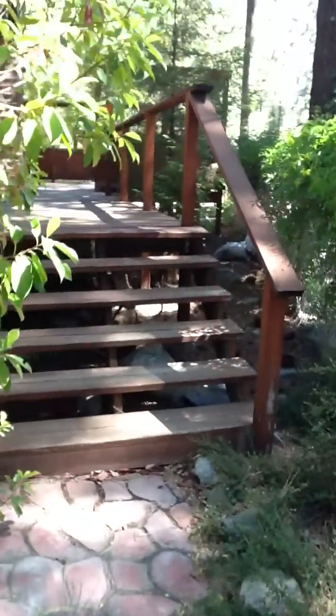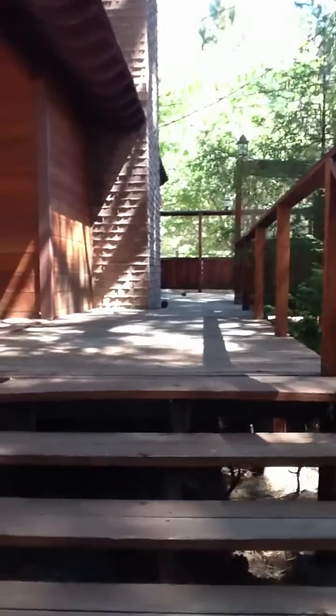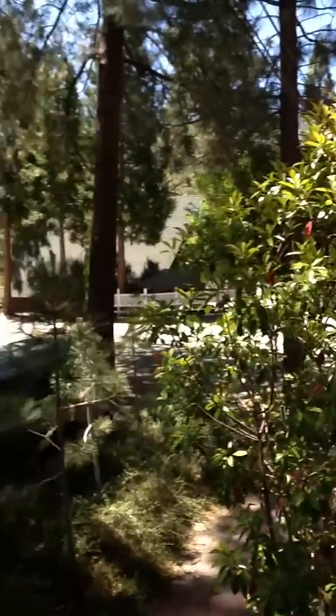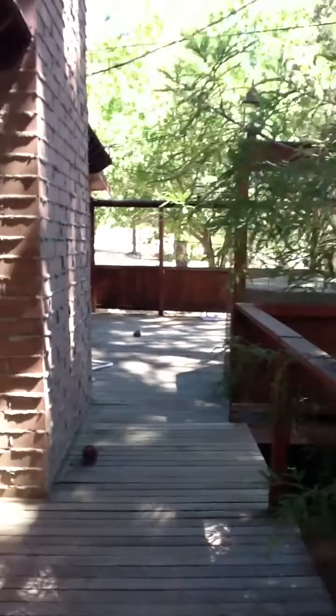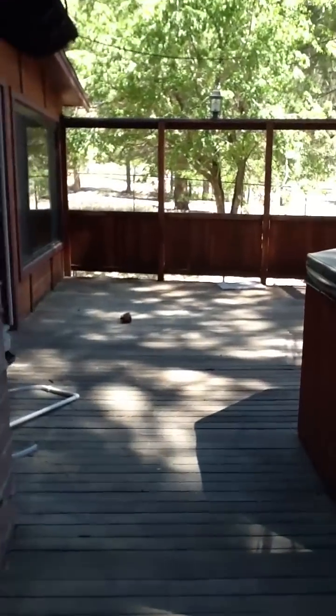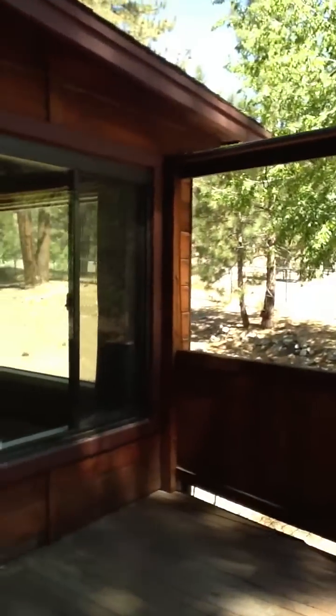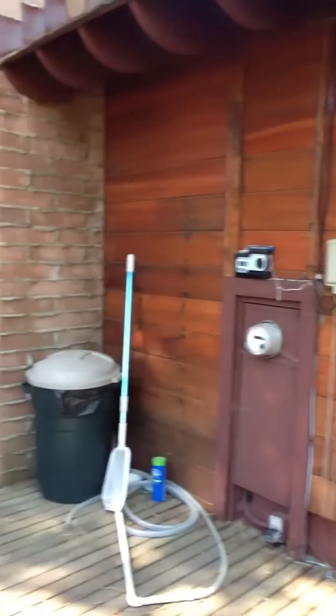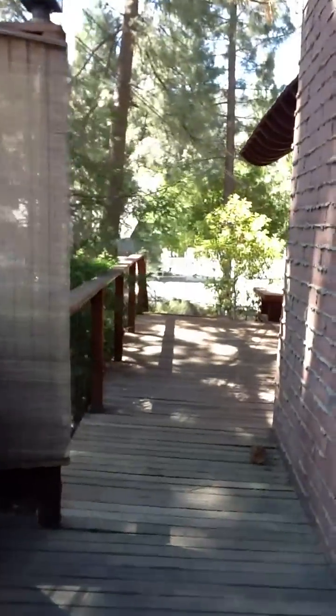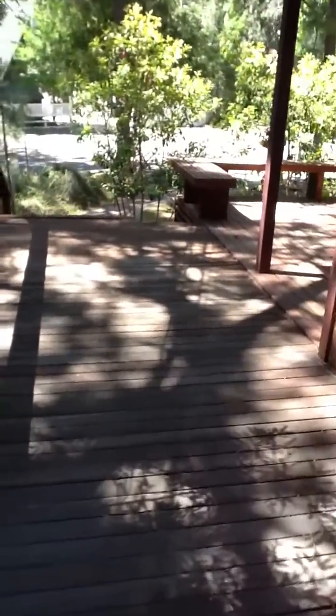So here's the property. Just met the neighbors, Richard and Jacqueline. He built that house in 1974. If you go this way, there's a little hot tub. That's an irrigation system. Then we'll go through the front door.